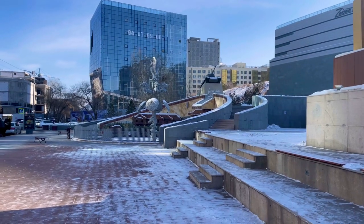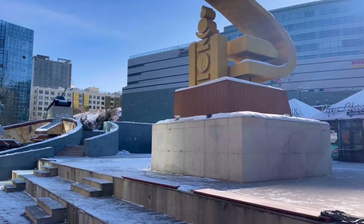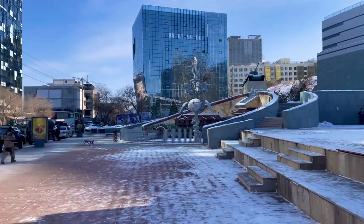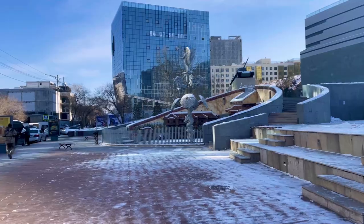We have reached the base, the entrance of the memorial. Check this out — the yin-yang with the communist hammer and sickle. Let's go take a look at the rest of the front. We're gonna have to eventually walk up all these stairs.